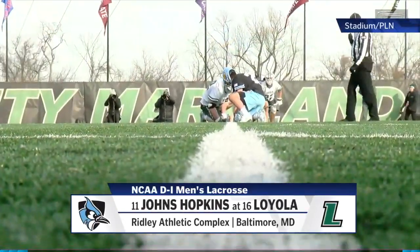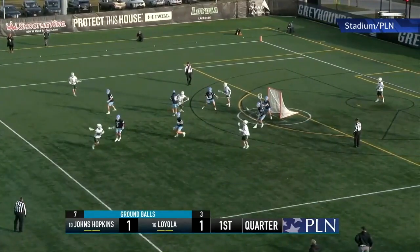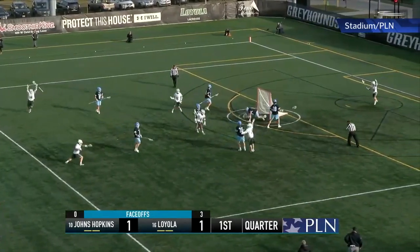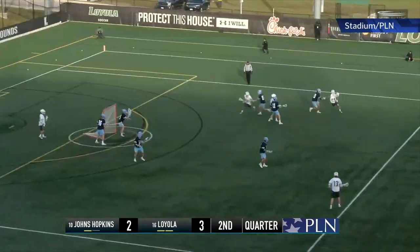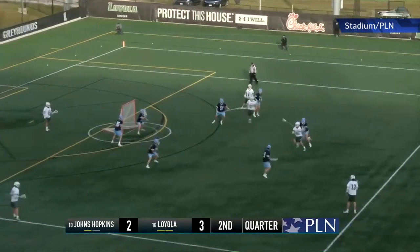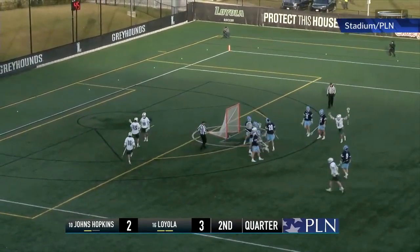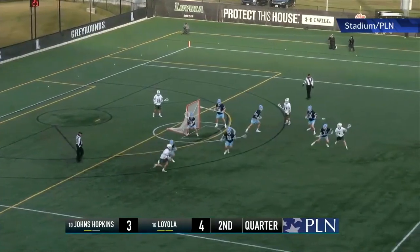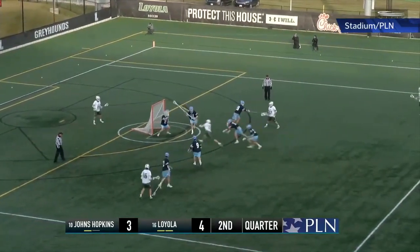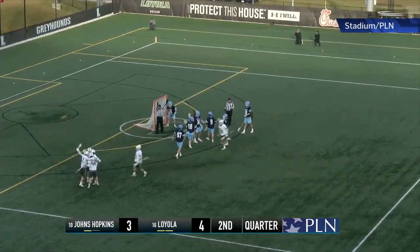Number 10 Johns Hopkins versus number 16 Loyola — we pick it up tied early at one. Riley C finds Kevin Lindley, he turns and fires for the go-ahead goal for Loyola. Then Adam Potras comes around doing the dirty work himself with an unassisted goal to give the Greyhounds a two-goal lead. The Blue Jays get back within one, but Joey Kamish finds Lindley on the run and he buries it, giving Loyola some breathing room.